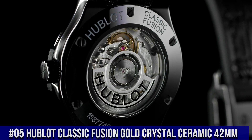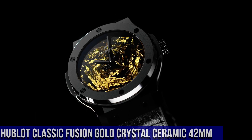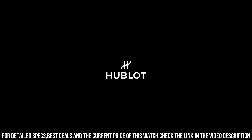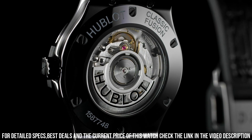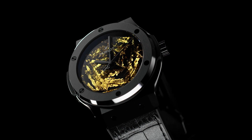Number 5: Hublot Classic Fusion Gold Crystal Ceramic 42mm. What a nice watch it is. Reference 542.CX.0660.LR. Case Size: 42mm. Case and Bezel: Satin finished in polished black ceramic with 6 H-shaped black plated titanium screws. Water Resistance: 50m or 5 ATM. Crystal: Sapphire with anti-reflective treatment. Dial: Polished black with unique 24-karat gold crystals. Movement: HUB1110 Self-Winding. Power Reserve: 42 hours.